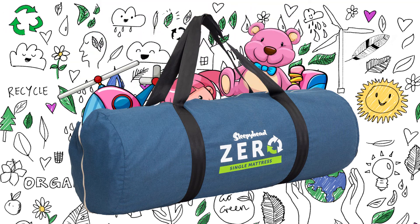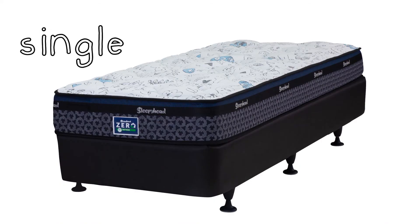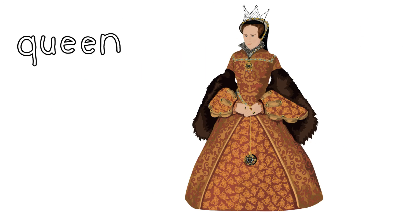Like my toys! And they come in single and queen sizes. Not that kind of queen, silly.